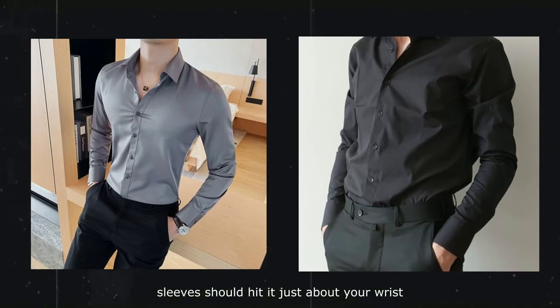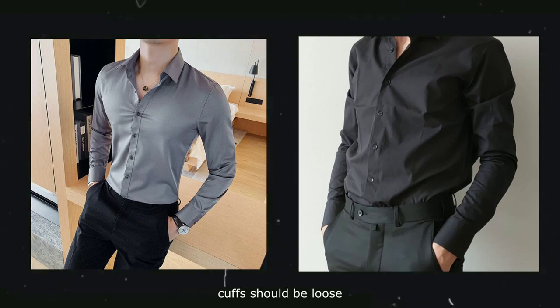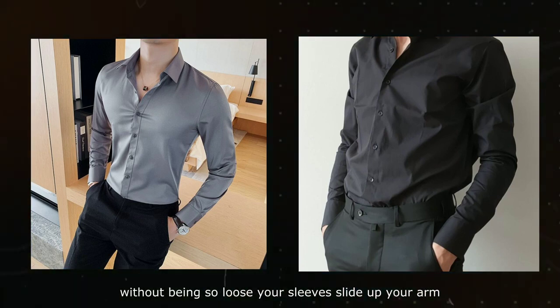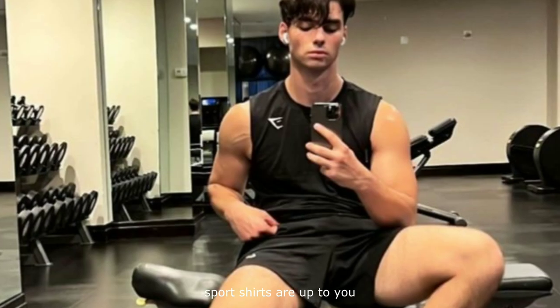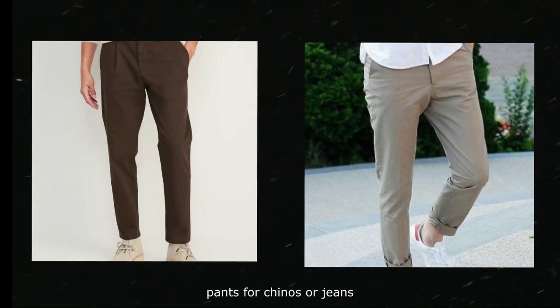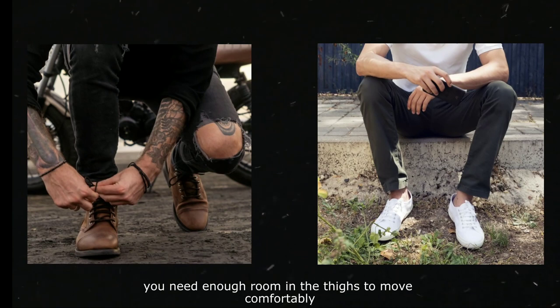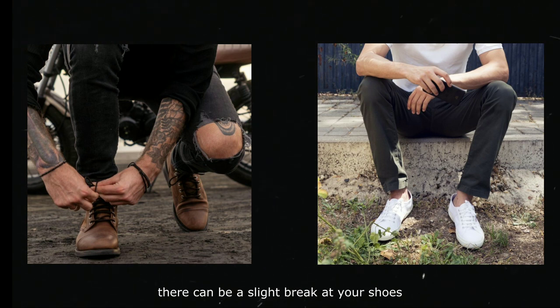Shirts' long sleeves should hit at just about your wrist, never dragging onto your hand. Cuffs should be loose enough to wear a watch comfortably without being so loose your sleeves slide up your arm. Dress shirts should always be tucked in. Sport shirts are up to you, but usually look best untucked. For chinos or jeans, keep a tailored look that isn't too baggy. You need enough room in the thighs to move comfortably, including when you sit down and get up. There can be a slight break at your shoes, but make sure you don't have lots of extra fabric bunching up down there.